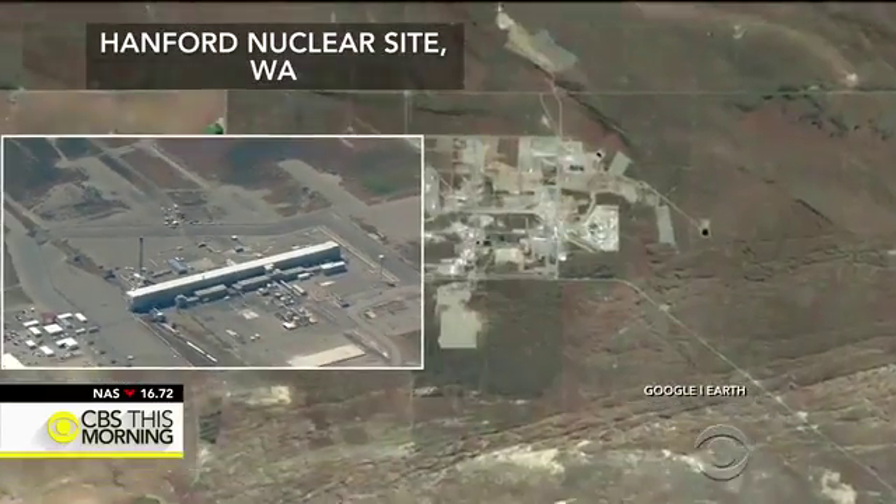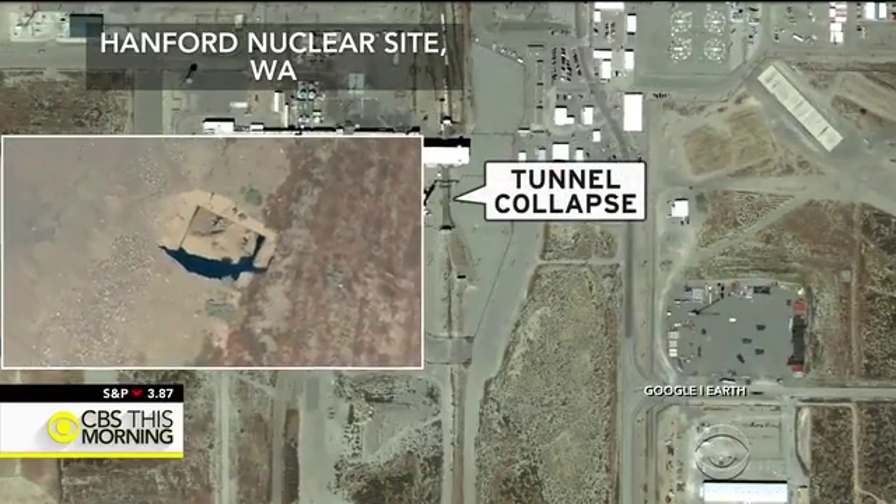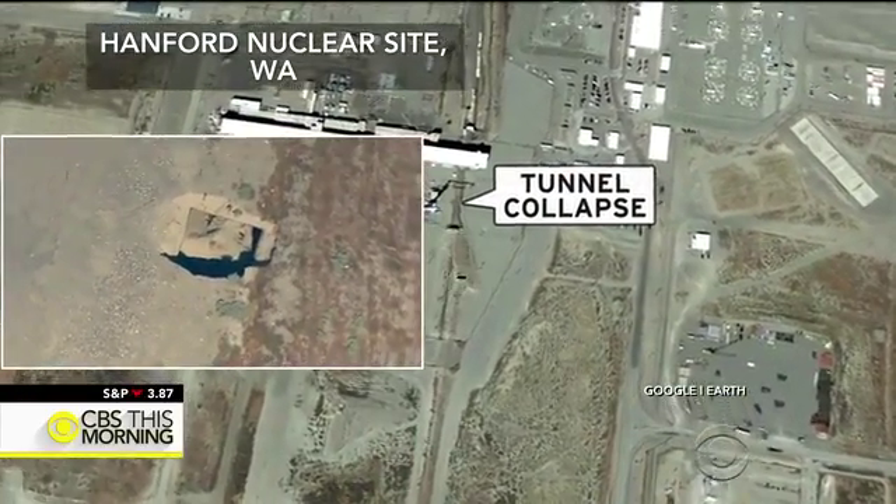Plutonium for nuclear weapons was made at the massive site in eastern Washington for more than four decades. John Blackstone is outside the site, which is nearly half the size of Rhode Island.